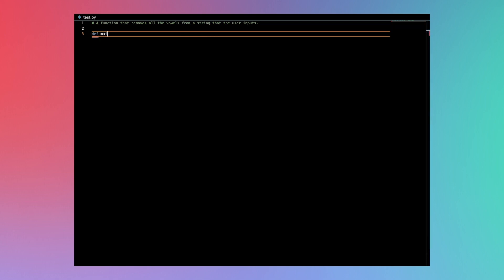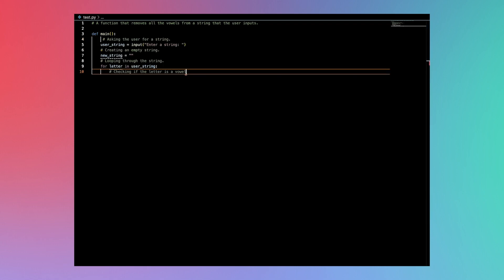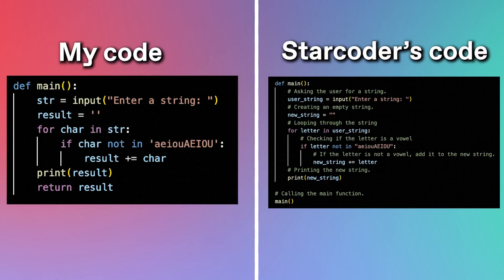StarCoder will essentially try to auto-complete your code in the same way that Gmail tries to auto-complete an email. I'm writing a comment describing a function that removes all the vowels from a string. I write def main to define a function and just wait. It auto-completes up to a certain point — it stops at the beginning of a for loop — so I press enter and wait again. It auto-completes the rest of the for loop and prints, then calls main at the bottom. StarCoder wrote the function better than I did: its variable names are more descriptive, and it commented the code, whereas I did not.